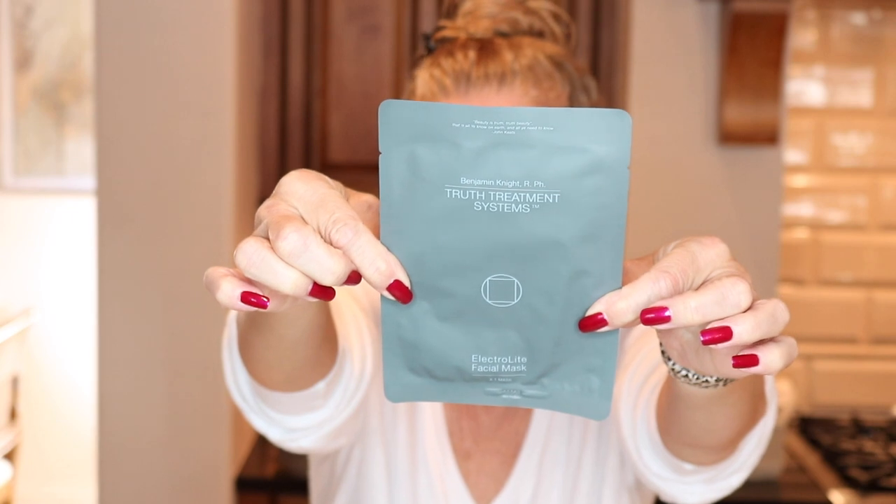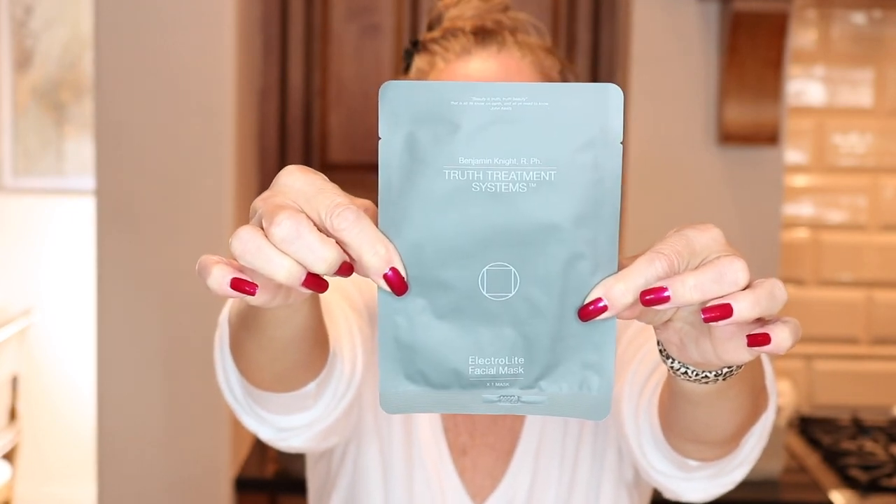We are going to get started with the face mask. It is from Truth Treatment System and it is their electrolyte facial mask, available at Friesco Beauty. You can use my discount code — it is sold single or in packs of four. You can get four for forty dollars or one for twelve dollars. That code will be listed and linked below. Everything I talk about today will be listed below. Friesco Beauty is a small business, so please do support them — it means everything.